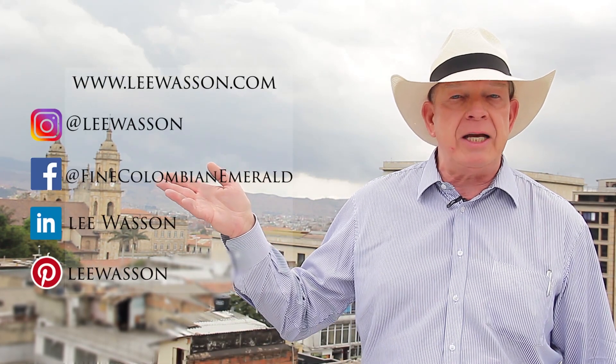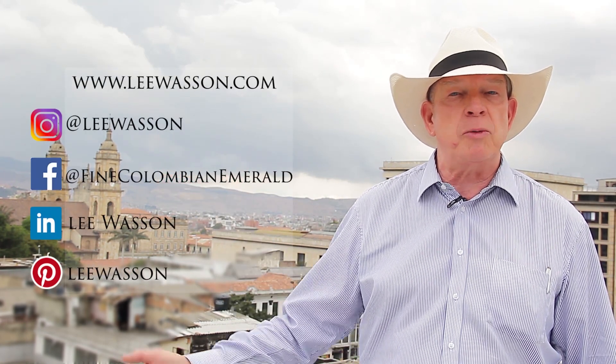Anyway, there are some interesting things there and I thought you might like to see those. Thank you for watching our video. If you'd like to learn more about Colombian Emeralds, subscribe right here to see our next video, and don't forget to come over to our website and see us on social media.